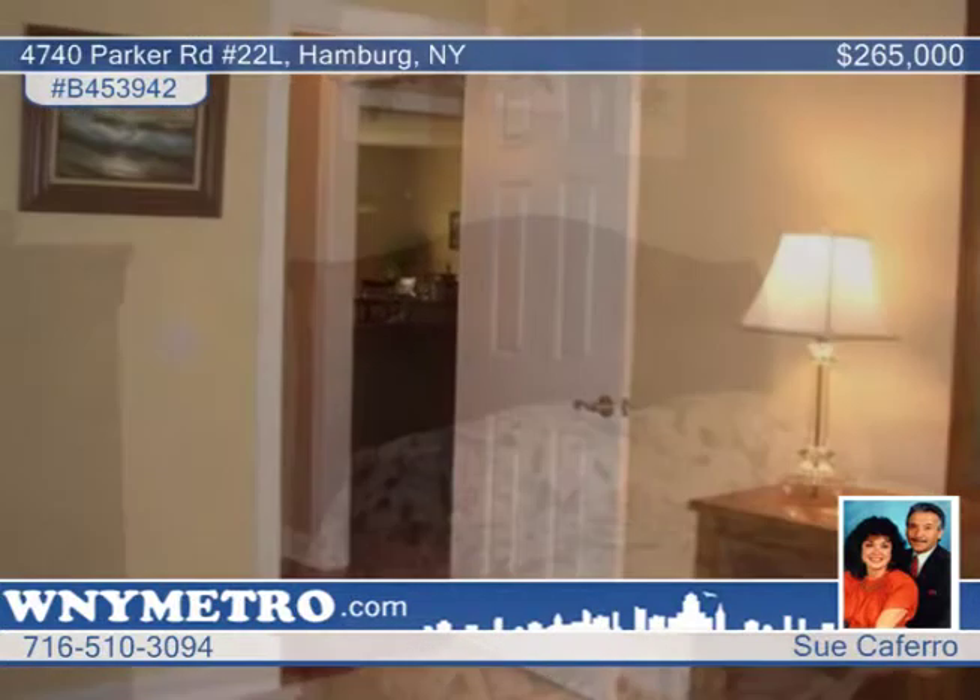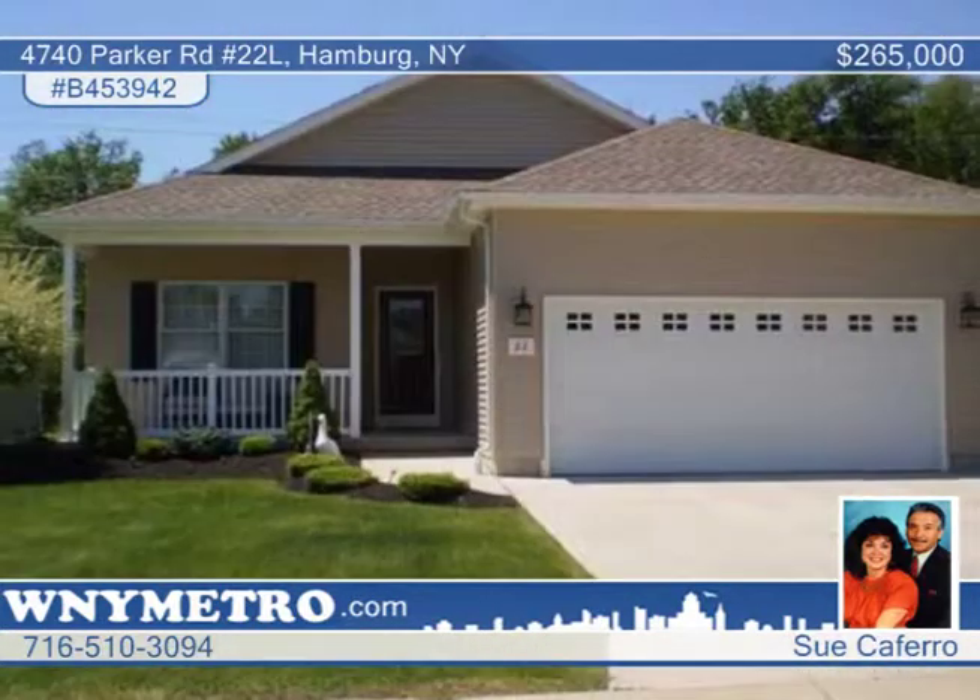Back up to a wooded lot. Sue Caferro says this absolutely stunning home is in move-in condition. Call now.